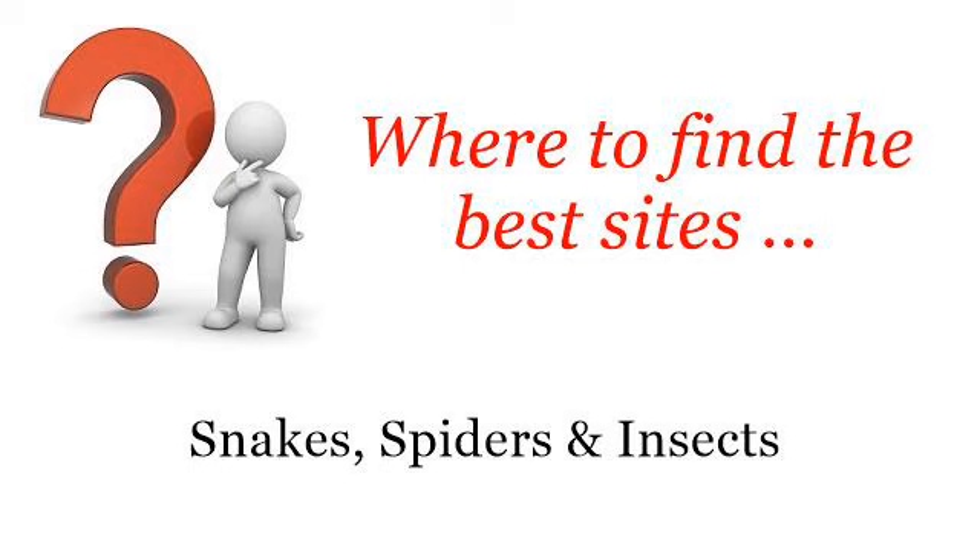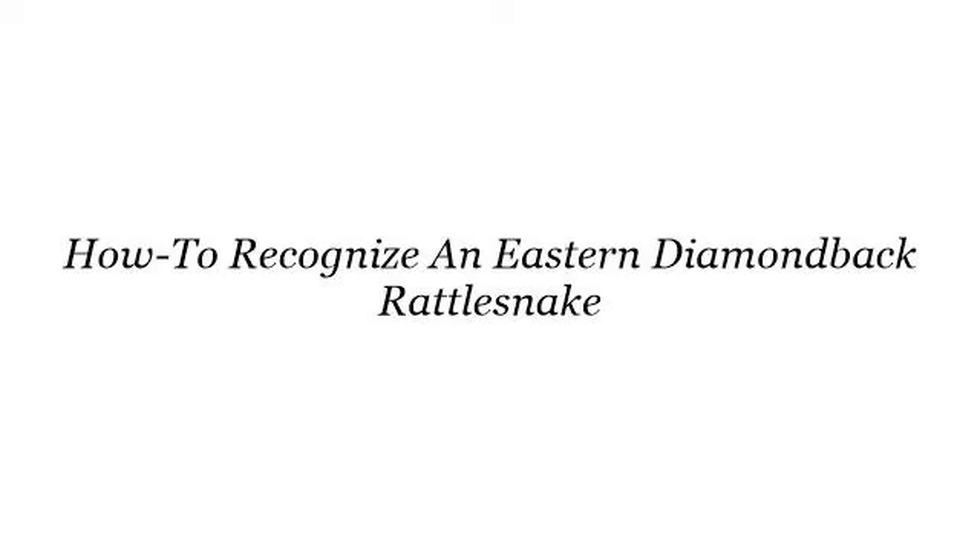Where to find the best sites about snakes, spiders and insects? Hello. You want more information about how to recognize an eastern diamondback rattlesnake — these are the best resources we could find on the web.